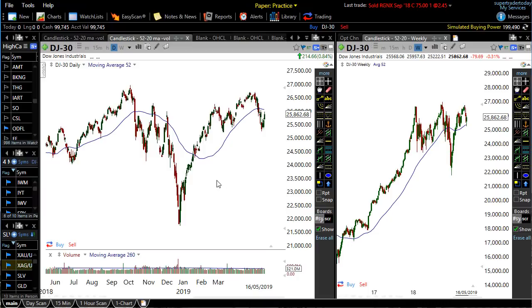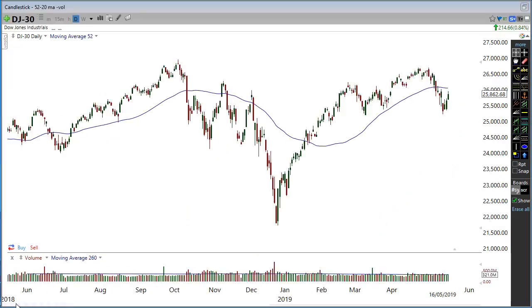Alrighty traders, we are going to have a look at the stock market. We are going to look at the Dow Jones, S&P 500, and the NASDAQ. Let's have a look at the Dow Jones first.